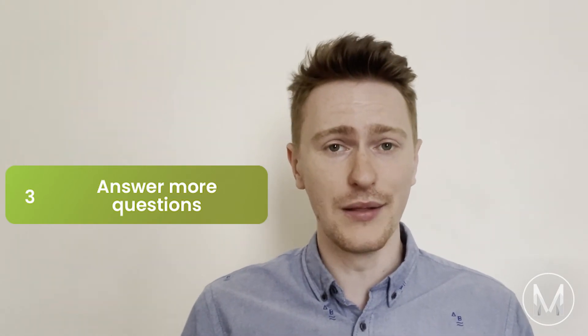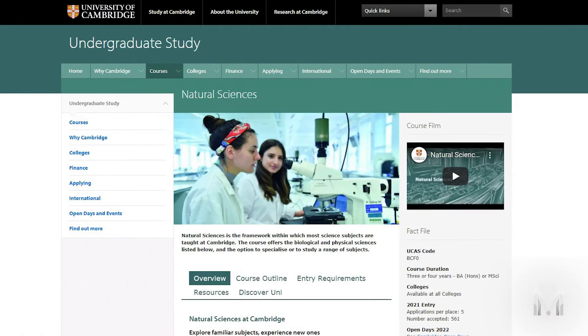Tip number 3: Have a go at as many past paper questions as possible. The style of question asked on the NSAA will be unfamiliar to you, so the absolute best way to be prepared is to practice using the past papers. These are all available online, provided by the university.